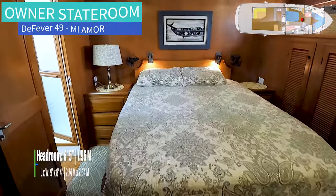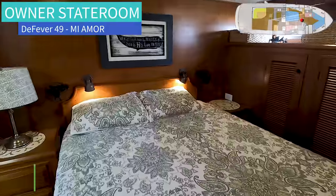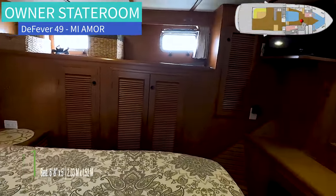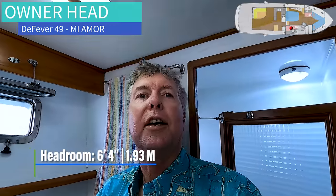Good island bed — you can get in and out of either side comfortably. Good hanging locker bureau. On the port side, a mirror and a full desk area. As you come back around, you have your own head and shower.